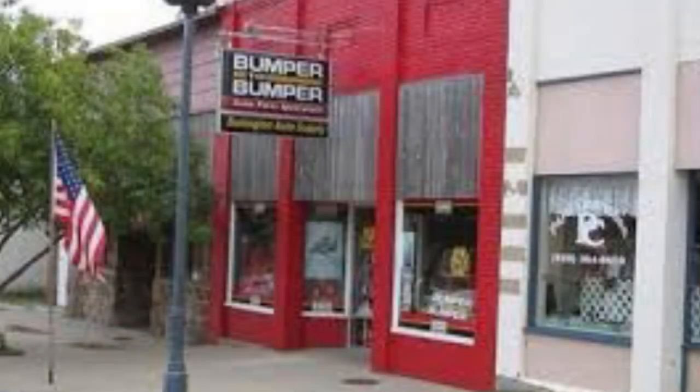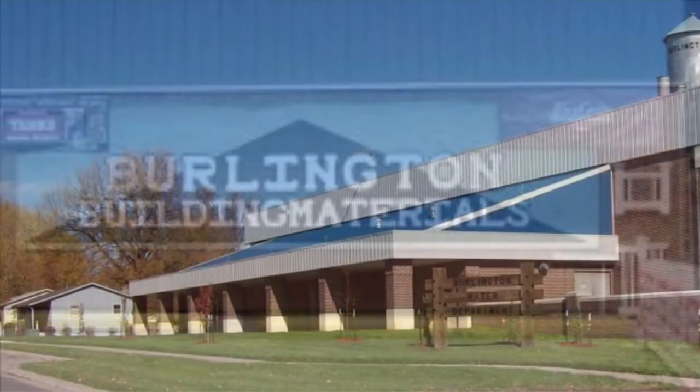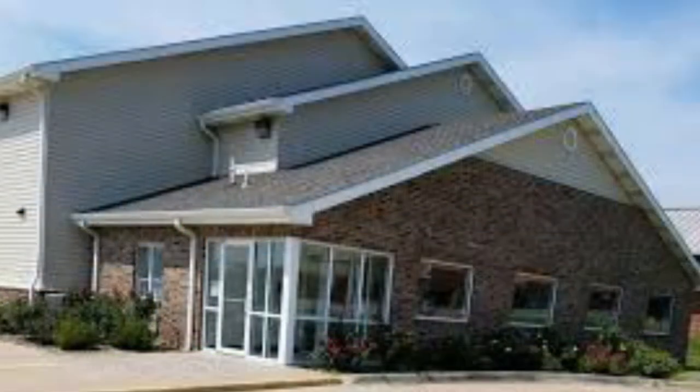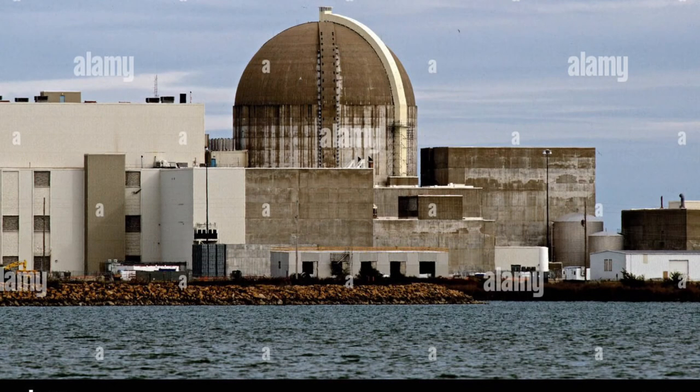Then we have Bumper to Bumper, which is an auto supply store. Next we have building materials in Burlington. And next we have a Burlington water supply place where they treat our water from. And if you're ever interested, check into the Country Haven Inn. Next is another assisted living facility, and this is where our power comes from — Wolf Creek.